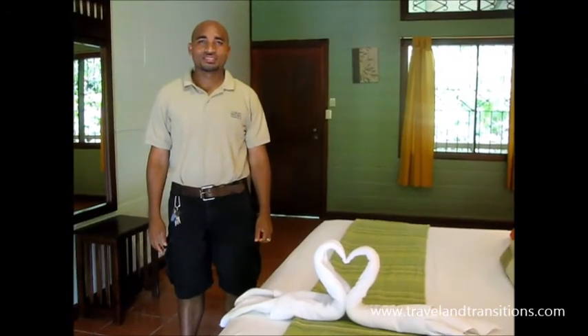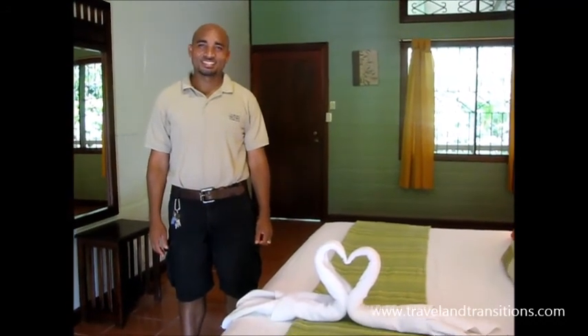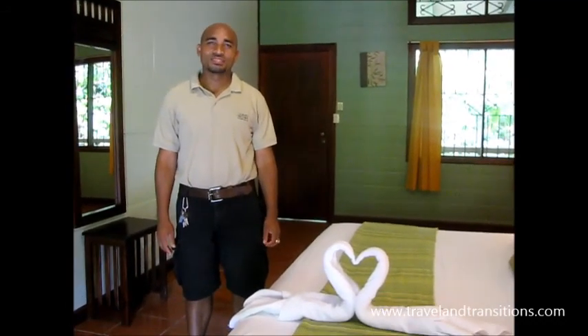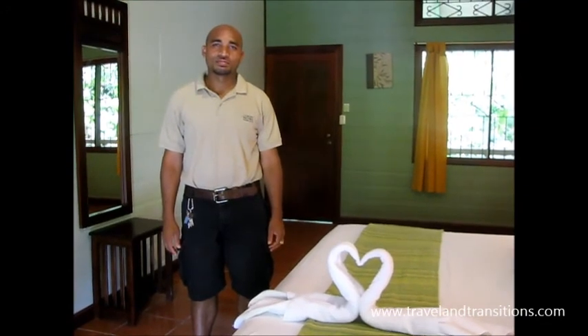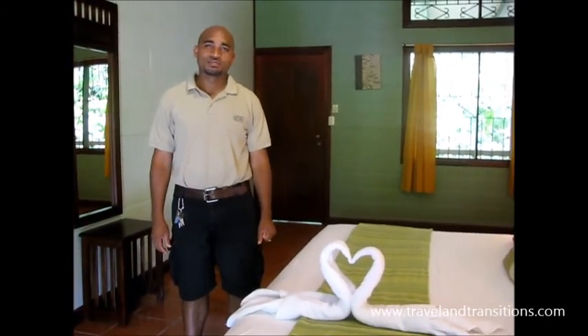I'm saying hello today again with Robert Zambola from PachiraLodge.com. He's the general manager here in beautiful Tortuguero, Costa Rica, right in the northwestern corner of the country, close to Nicaragua.